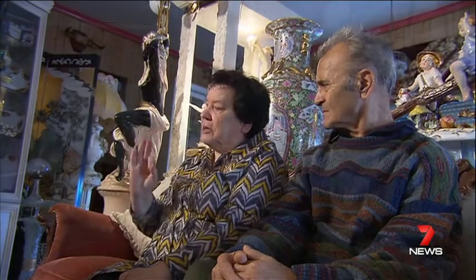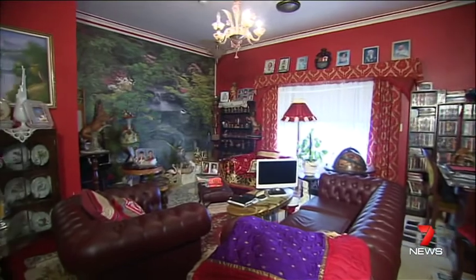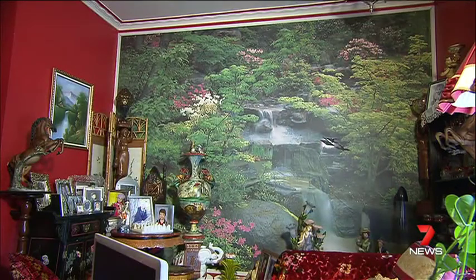Antoinette and Giovanni have lived here for 45 years, slowly turning this humble house into a reminder of their hometown, Florence. Now it's time to downsize.